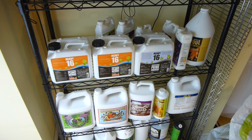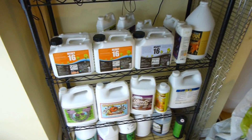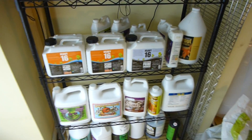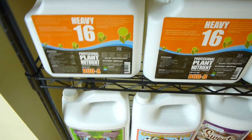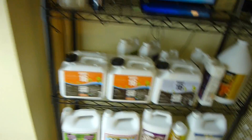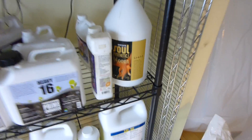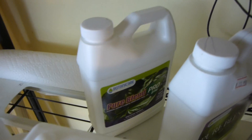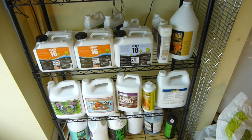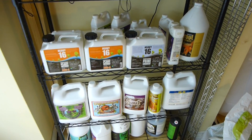Instead of focusing on wild and crazy stuff, let's break it down to basics. When talking nutrients, you're essentially going to have your base nutrients, then your base additives, and then secondary additives. When I talk about base nutrients, in this case with Heavy 16 you have your A and B — a very straightforward two-part base nutrient formula. There are also one-part formulas such as the Soul Synthetics Bloom, which has everything inclusive in one product.